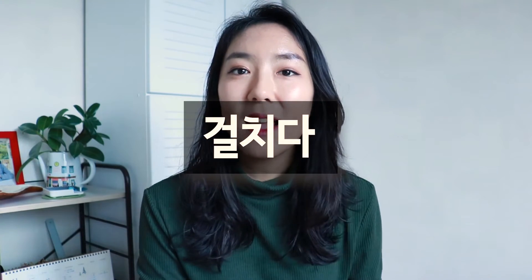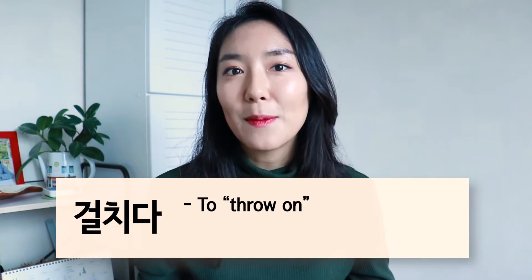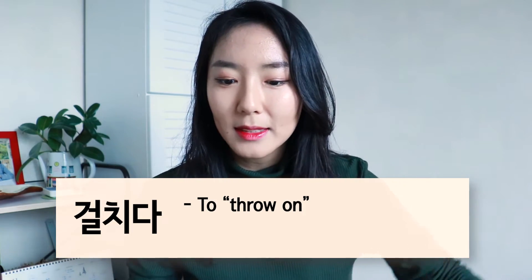Number nine is 걸치다. I wouldn't really translate it to the English word 'wear' — I would translate it more to something like 'throw on.' Because 걸치다 means to hang something on something else. So when you're being casual and just throwing on a jacket or something like that, you would use the word 걸치다.